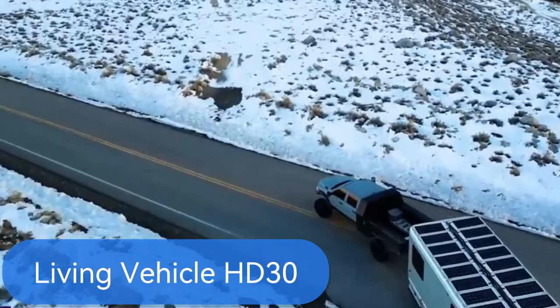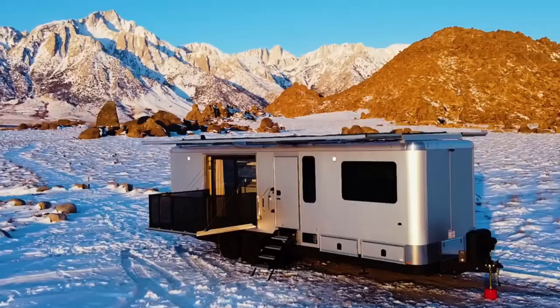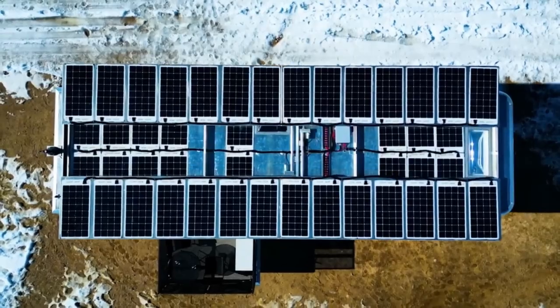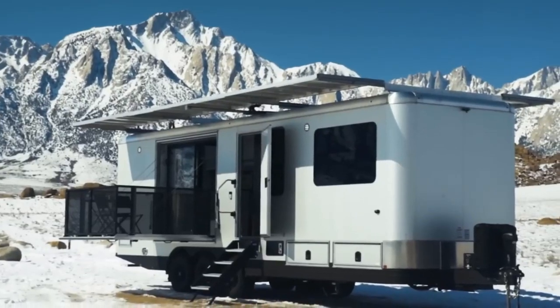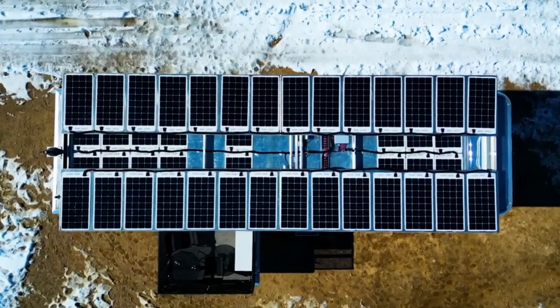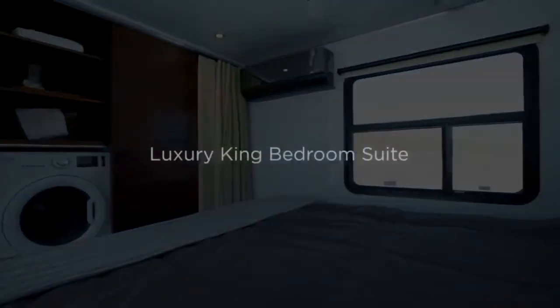The Living Vehicle HD30 — where luxury meets off-grid living. Step into your spacious living room, complete with a patio slider screen and motorized folding deck. Breathe in the fresh air and soak in the views from your private outdoor oasis. The real magic happens in the fully-powered chef's kitchen, equipped with a solar refrigerator, gas burner, microwave, convection oven, and more. Say goodbye to roughing it — this is glamping at its finest.